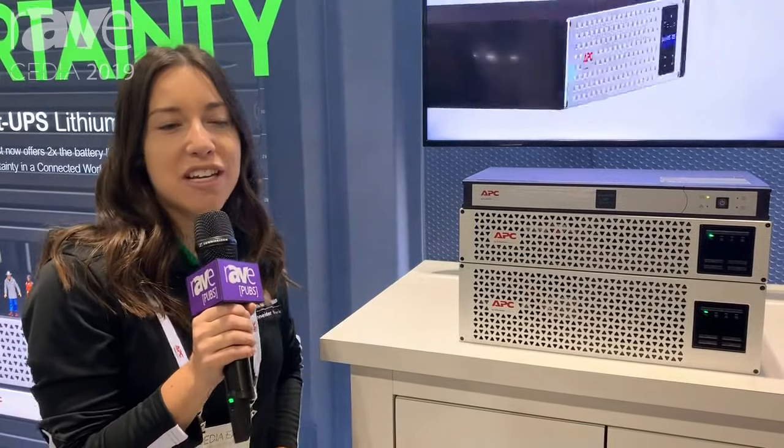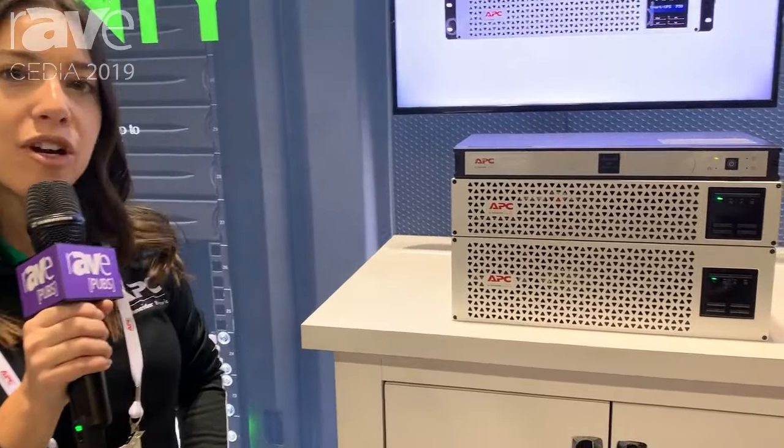Hello, my name is Julie Miro. I'm coming to you from the APC booth here at Cedia, showcasing our Smart-UPS with lithium ion.